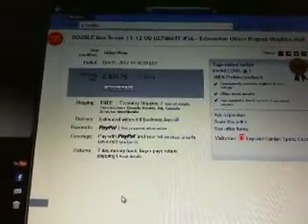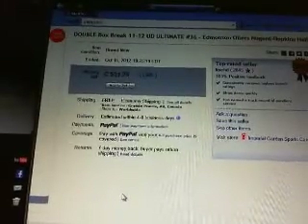Hey there guys, welcome to KSED's Double Box Break number 36 of 11-12 Upper Deck Ultimate. The last team to end it was Edmonton Oilers on October 15th at 7:25 p.m. Eastern Time.